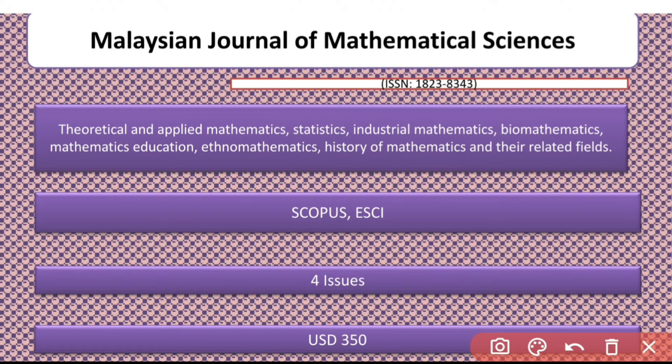Another journal is the Malaysian Journal of Mathematical Sciences. It covers Applied Mathematics, Statistics, Biomathematics, History of Mathematics, and more. It is indexed in Scopus and ESCI and has 4 issues. However, this journal is a paid journal.